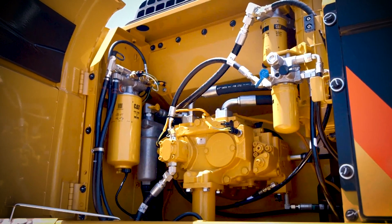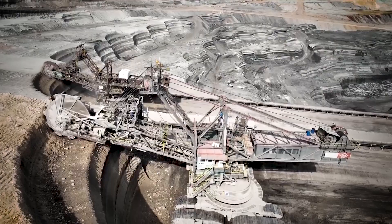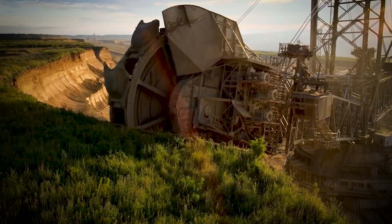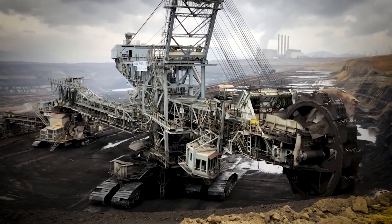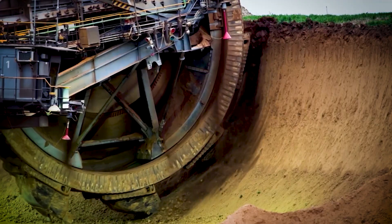How it worked: Unlike hydraulic excavators that use powerful pistons, the Bagger 1473 relied on electric motors and an intricate system of gears to continuously scoop soil and rock. It could process thousands of cubic meters per hour, making it far more efficient than traditional digging methods.